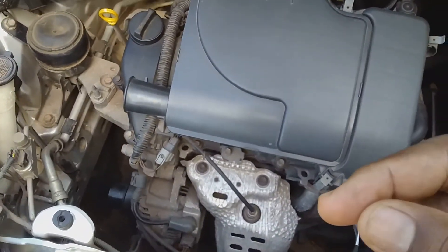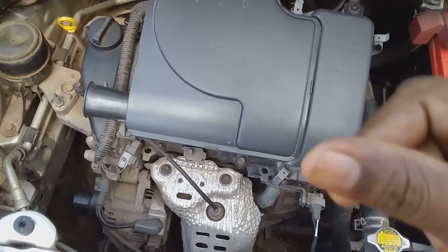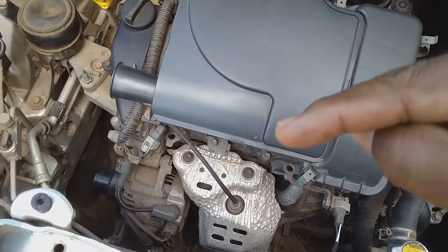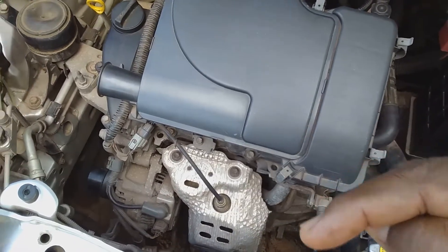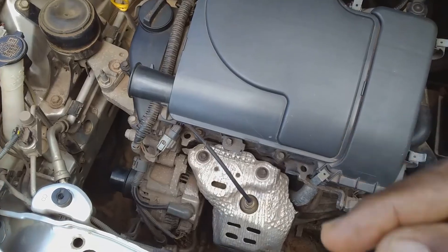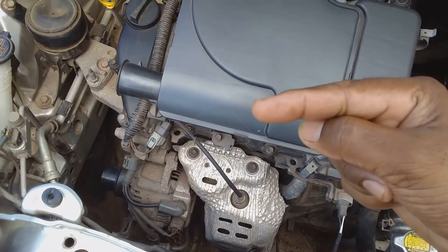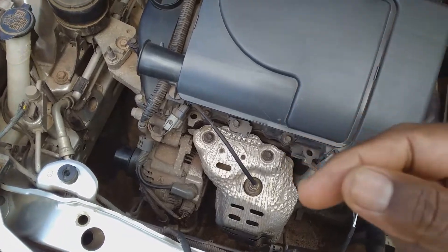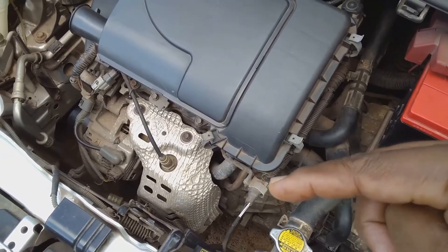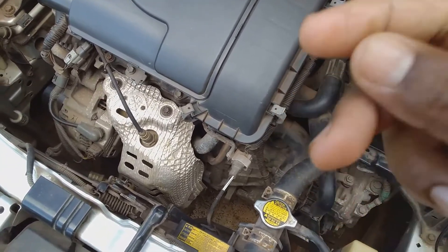For a three-cylinder engine, some vibration when activating a load is normal, but the vibration must go away immediately after you activate that load. If it keeps going on and on — for example, if you hold on to the button for that load and the vibration continues — then something is definitely wrong. But if the vibration starts and disappears immediately, that is okay for this type of engine.